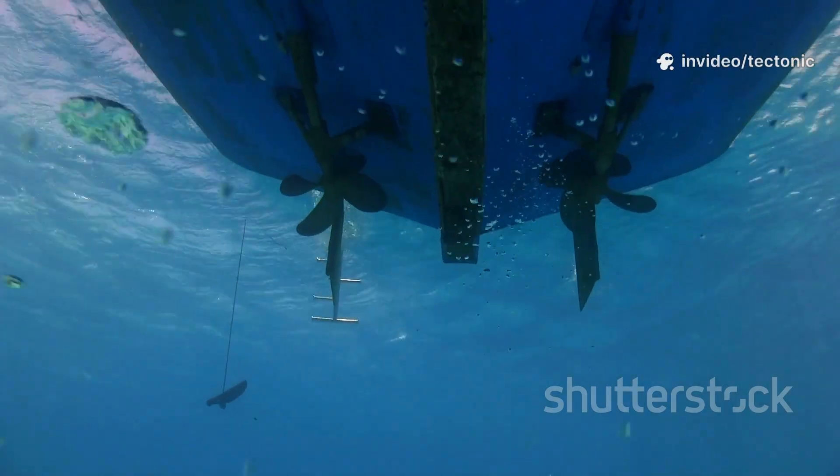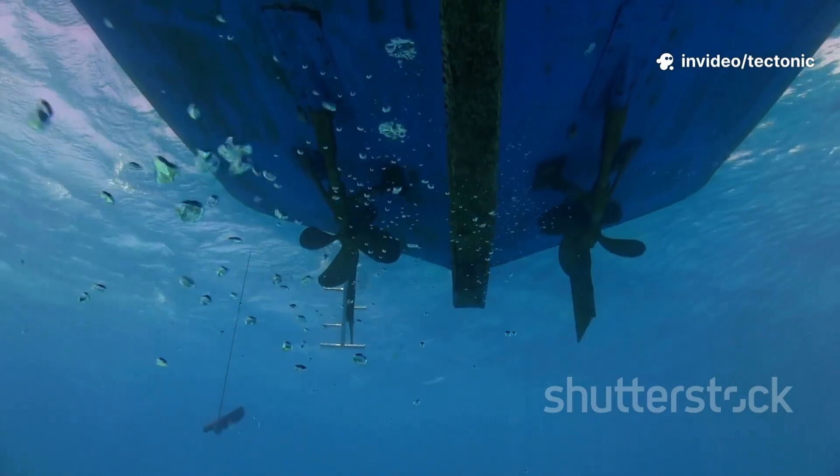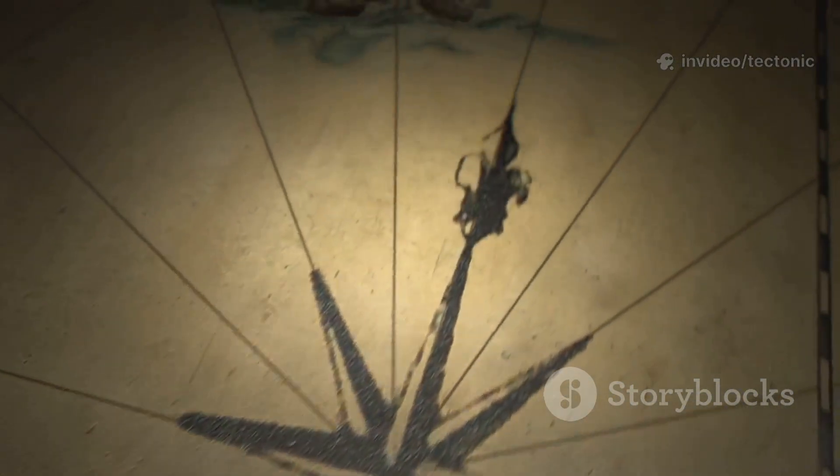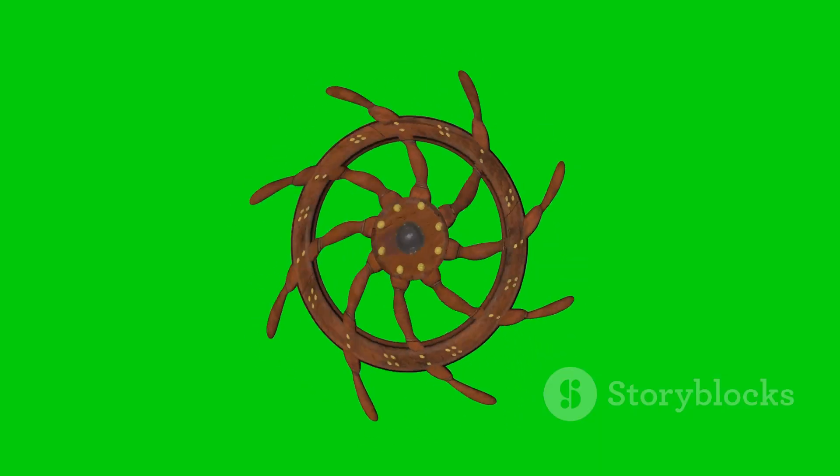Despite all the technology, the basic idea remains: use a submerged fin to direct water and steer. It's a story of centuries of innovation, all focused on mastering the sea. From oar to joystick, the rudder's principle endures.